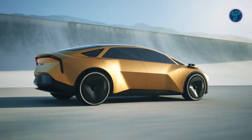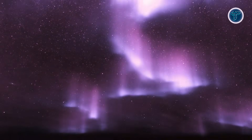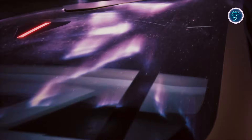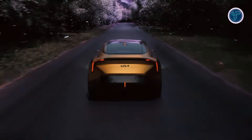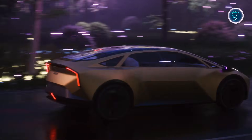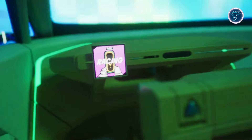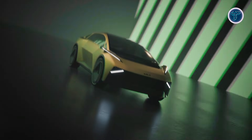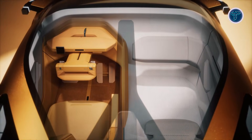An augmented reality display projects driving information directly into the driver's view, reducing distractions and enhancing engagement. Multiple driving experience modes adjust visuals and atmosphere to suit different moods, from dynamic driving to relaxed cruising. A minimalist steering layout and clean interior surfaces highlight simplicity and immersion. The Vision MetaTurismo reflects Kia's vision of future mobility, where electric performance, advanced interfaces, and human-centered design come together to redefine how people experience driving.